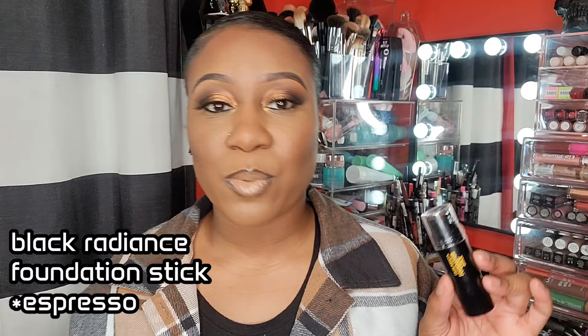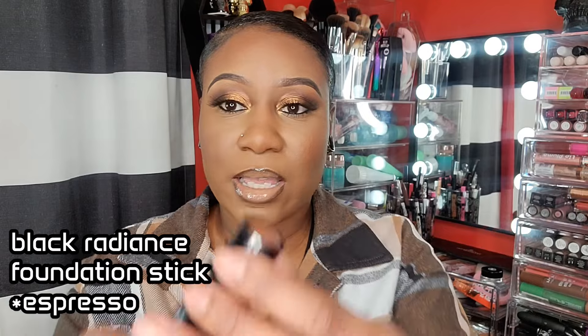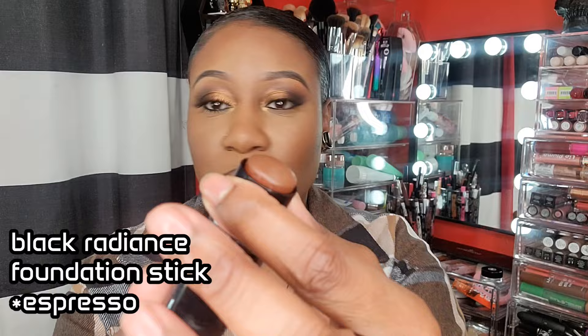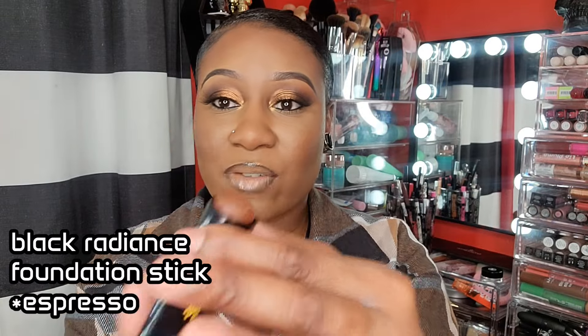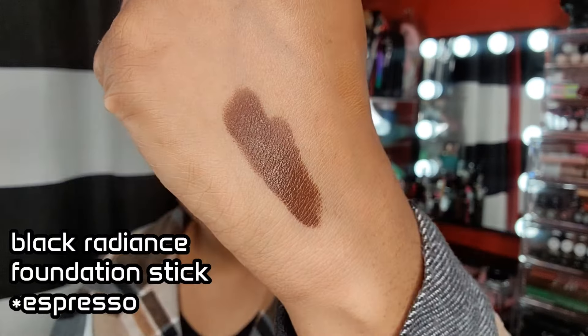The first product I want to mention is from Black Radiance. I am wearing this today — I have the color Espresso. It's the perfect color, you only need a little bit. I do have it on today as a base, and that's what it looks like.